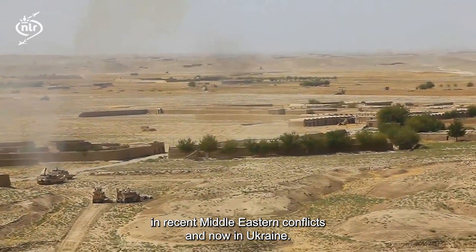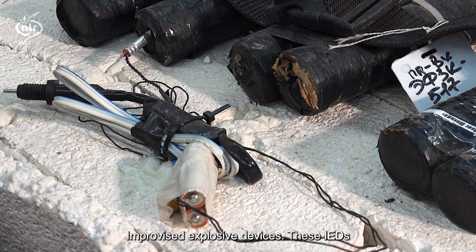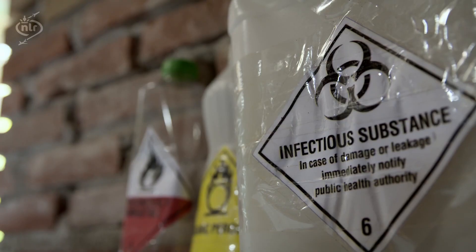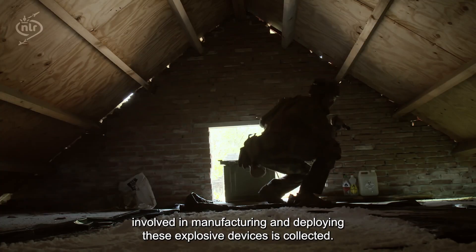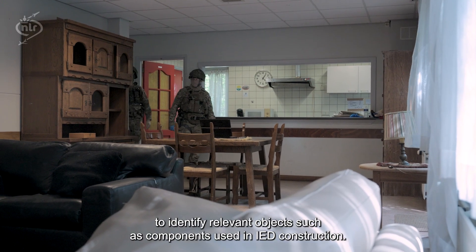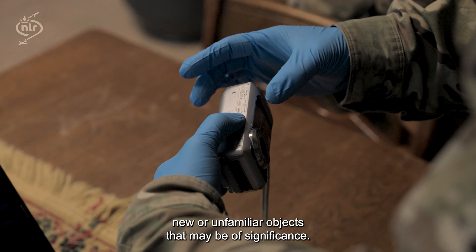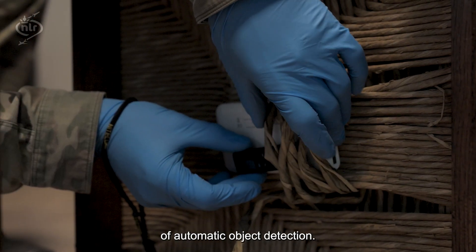We've seen it before in recent Middle Eastern conflicts and now in Ukraine — improvised explosive devices. These IEDs inflict serious injury and damage to personnel and equipment. To mitigate the threat of IEDs, information about the IEDs, their components, and the network of individuals involved in manufacturing and deploying these explosive devices is collected. In part, this is accomplished by conducting searches within buildings to identify relevant objects, such as components used in IED construction. Due to the improvised nature of IEDs, the search team frequently encounters new or unfamiliar objects that may be of significance. Therefore, the team could greatly benefit from the assistance of automatic object detection.